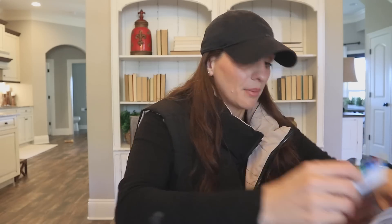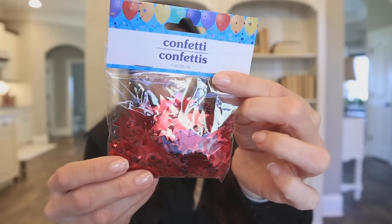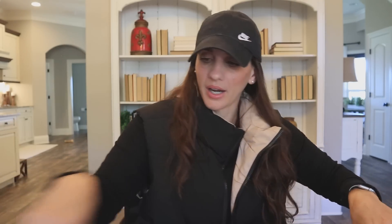I also picked up these star sequins. It's been a very long time since I've seen these — it has to have been like two years. They have them in black, blue, and gold. For whatever reason I just decided to go with red on this trip, but I should have picked up the other ones, so I probably will.